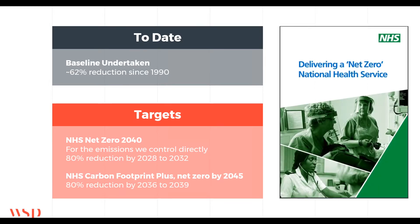So to date, this is set out in the NHS net zero strategy document that was released just before Christmas, and there's some really good stuff in there. The first is the baseline: the analysis shows there's been a 62% reduction in emissions in the NHS since 1990, which is faster than the rest of the country as a whole, so fairly good news there.